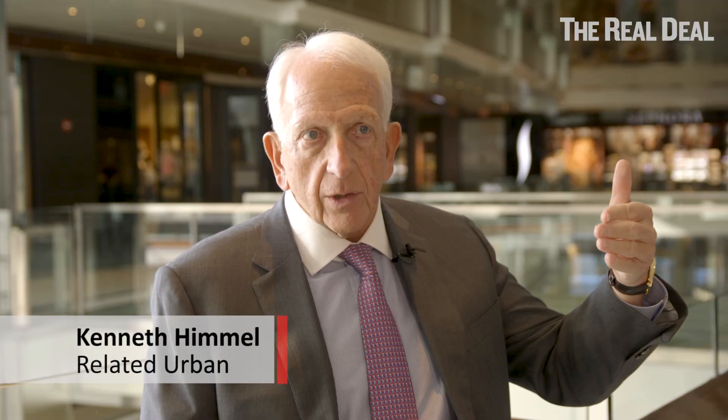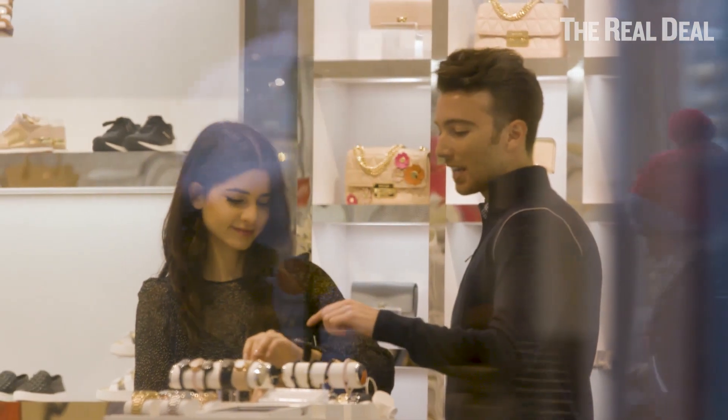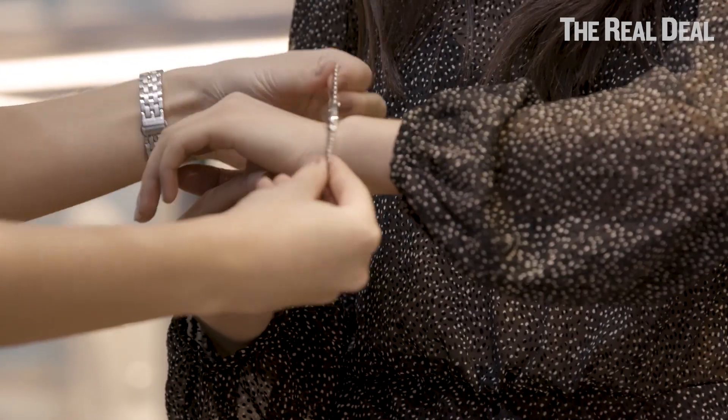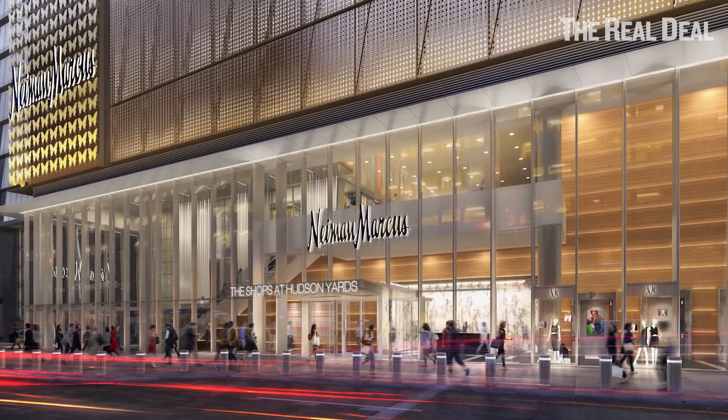At Hudson Yards I could have had a list of 250 retailers to choose from — apparel, young generation retailers, accessories, luxury. That list in the last five to ten years has gone from 250 to 50. So you've got to find other ways to really go at creating the excitement and destination traffic in these projects.